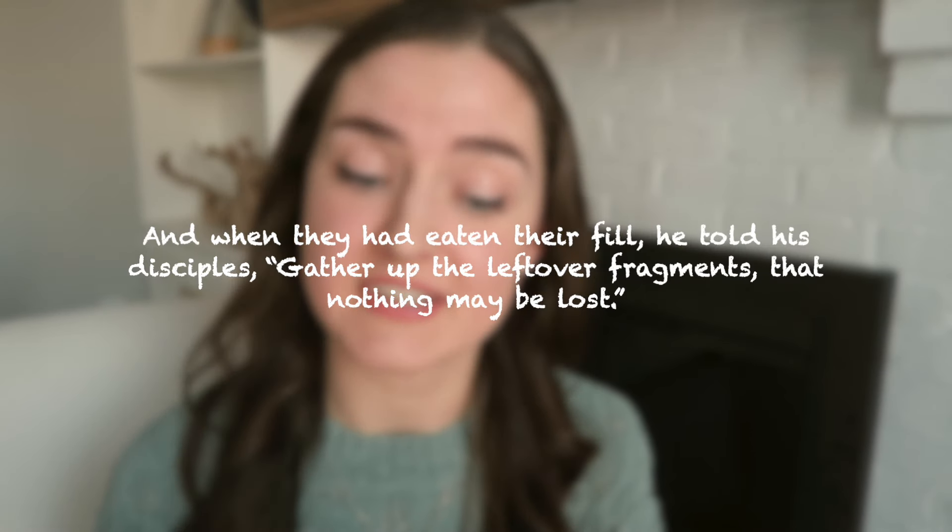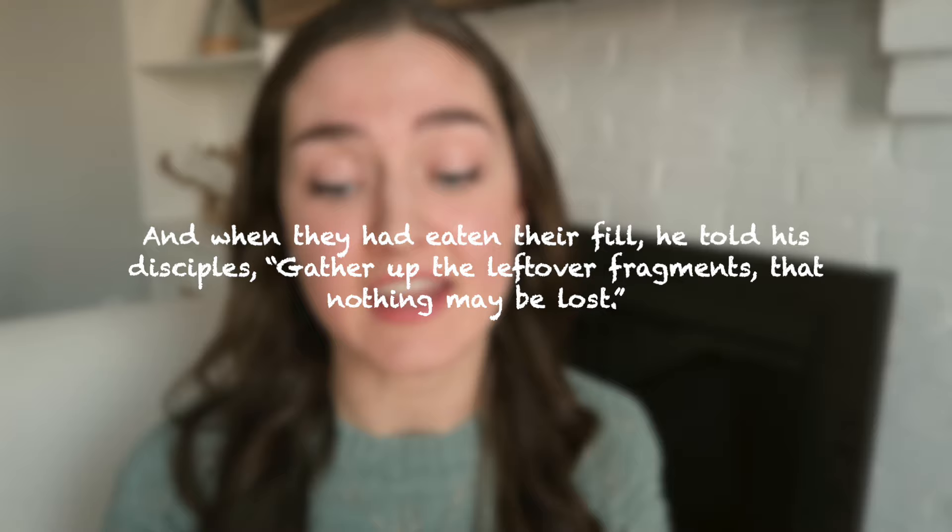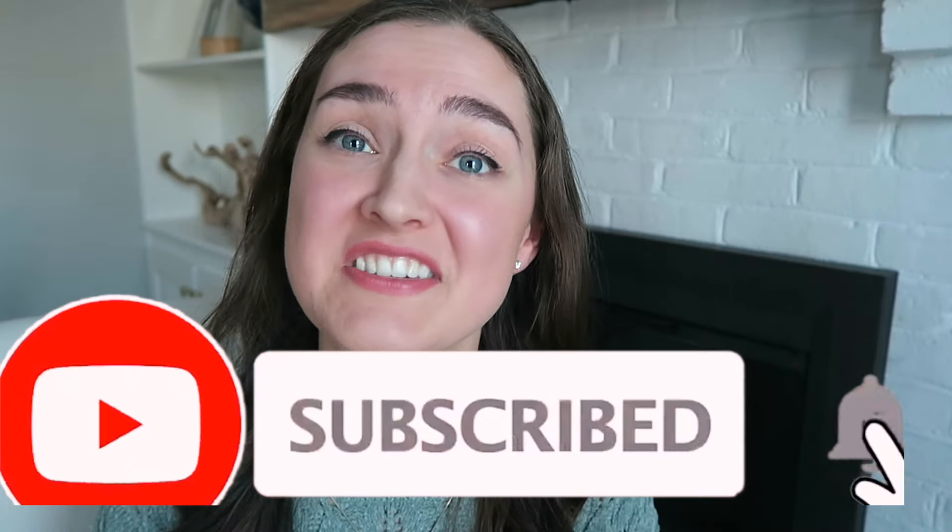Our scripture verse of today is from John chapter 6 verse 12: 'And when they had eaten their fill, he told his disciples, gather up the leftover fragments that nothing may be lost.' Even Jesus himself told us not to waste anything, especially food. If you enjoy finding more ways to simplify and save money, check out my frugal and minimalist playlist — I've shared tons of tips and tricks to save money and keep it in your wallet. Now I want to know: what tip have you never heard before? What ideas have you come up with to save a little bit of money in your household? Let us know in the comments below. Be sure to subscribe so you don't miss out on more ways to save this coming year. I'll see you next time. Peace and blessings.